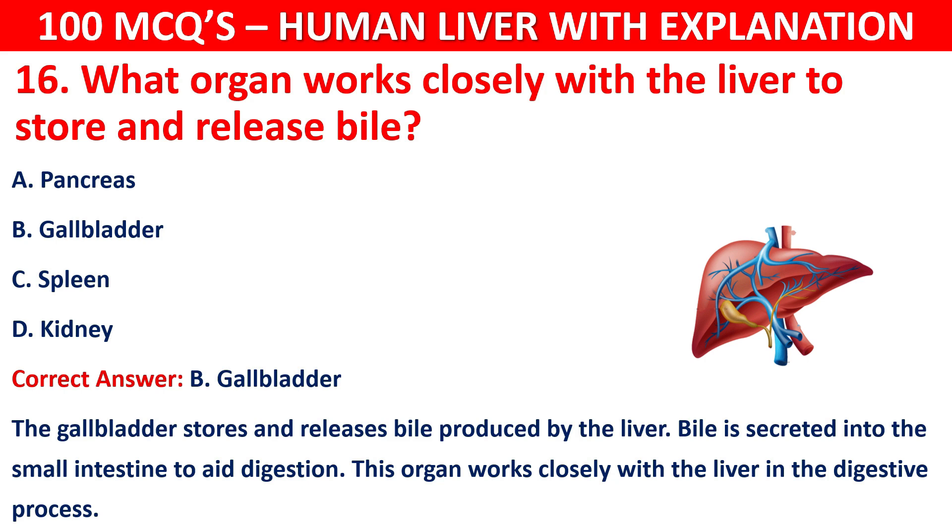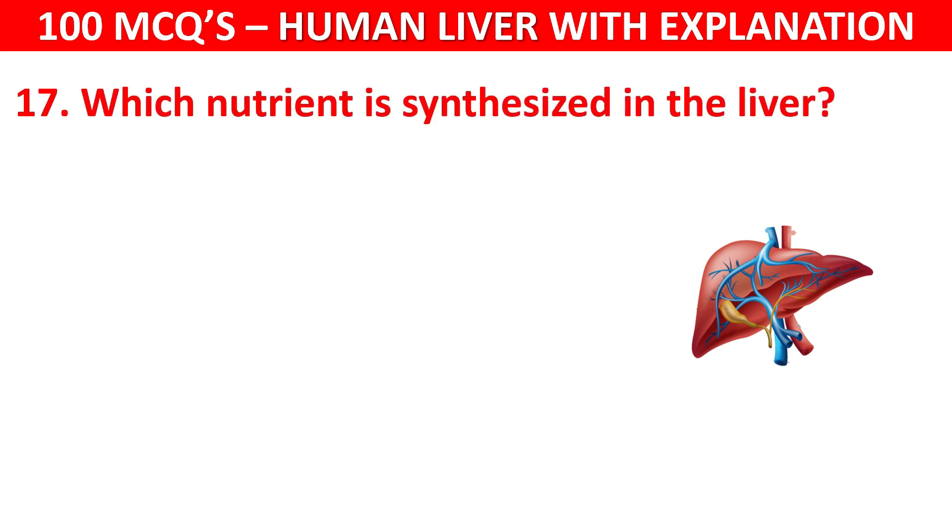Question number 17: Which nutrient is synthesized in the liver? Your options are: Glucose, Vitamin D, Albumin, or Hemoglobin.